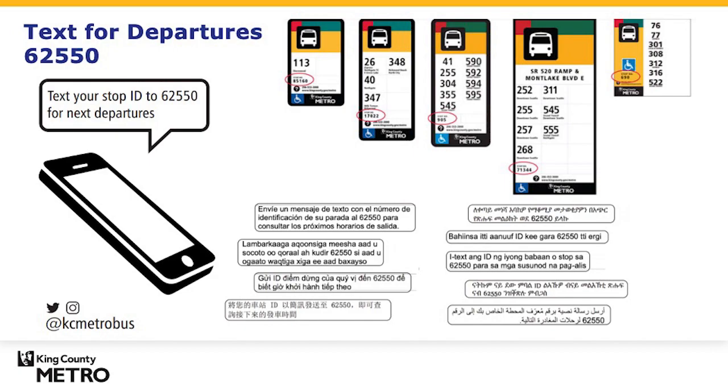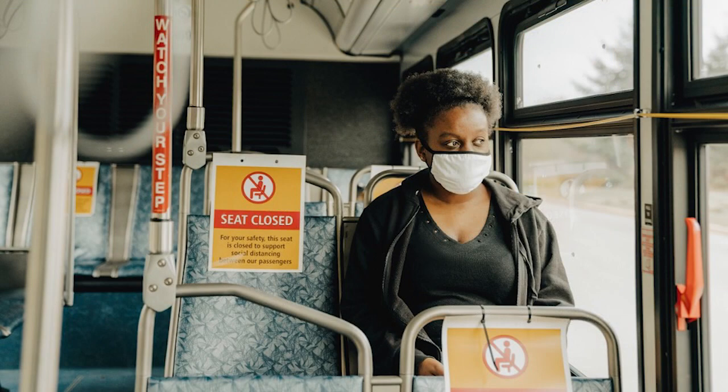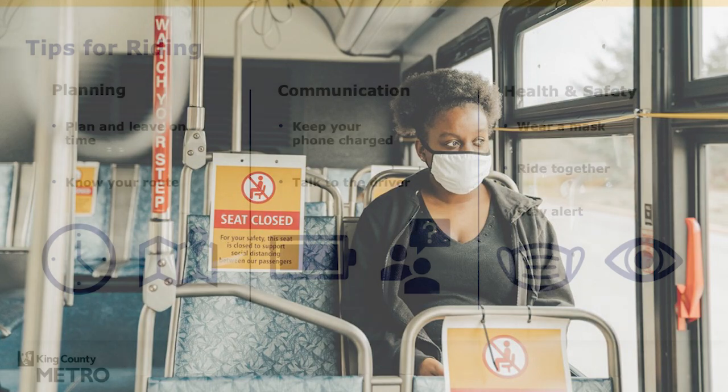Be sure to save this number in your phone as 'bus stop info' or something you'll remember. Once you're on board, pay attention to your location and the onboard announcements. When your stop is coming up, pull the yellow cord to let the operator know that you need to get off at the next stop. Remember, trains stop at every stop.